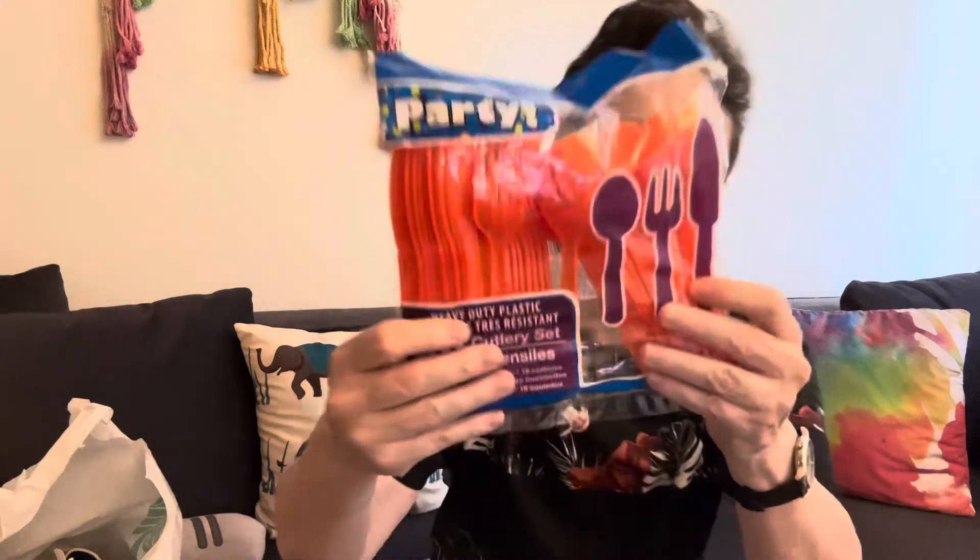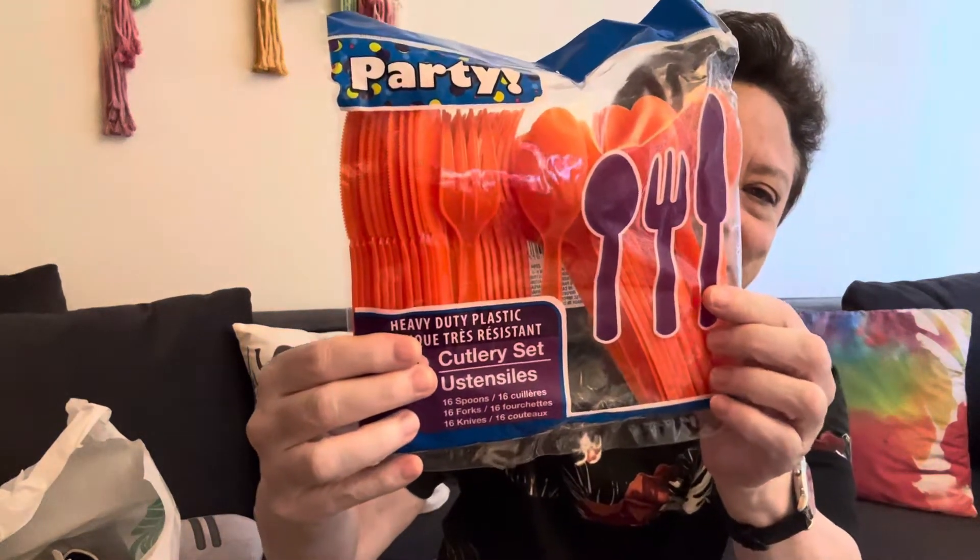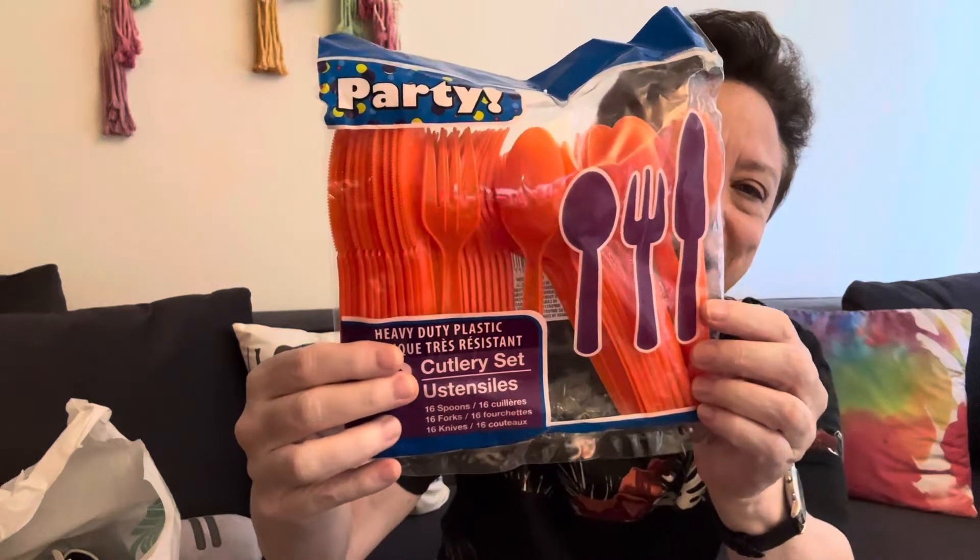The first thing I got is these, which were in the Halloween section. I usually get forks, knives and spoons there a lot of times, but these were orange for Halloween. I thought they were nice — I've never seen orange ones before. They do have colored ones like for parties, but I thought these were really nice. So I got these.